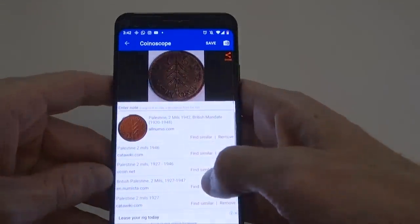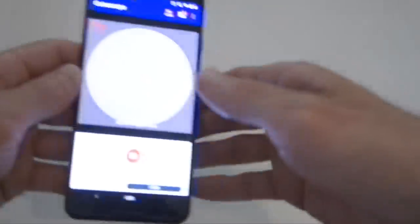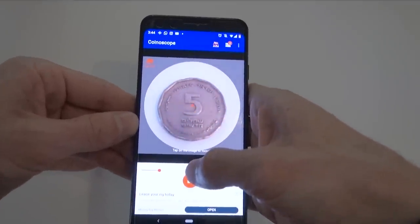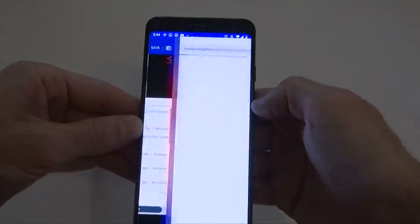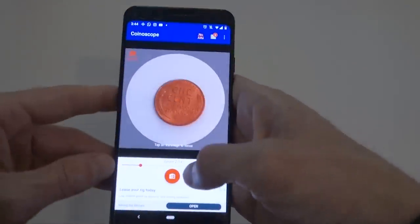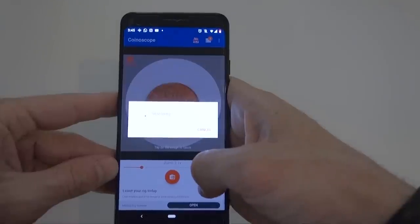Sticking with the Middle East theme, let's try a modern 5 shekel Israeli commemorative coin. The reverse works perfectly, but the obverse is not 100%. When I scan it, it sometimes comes up as a Polish or a Brazilian coin on the first try. Not a huge deal given that the reverse works perfectly, but still not ideal.